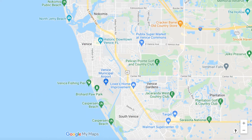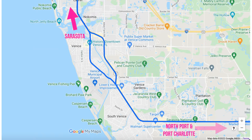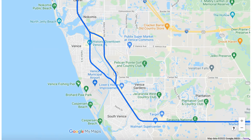Highway 41, also known as the Tamiami Trail because it goes all the way from Tampa to Miami, runs right through the heart of Venice. You can take it north to Sarasota or south toward Northport and Port Charlotte. The main commercial areas where you can find shopping and dining are on the island as well as along Highway 41. Other major roads include East Venice Avenue, Center Road, and Jacaranda. You will find a Walmart, a Target, and various shopping centers with stores such as TJ Maxx and Marshalls, as well as a few fast food chains around town.